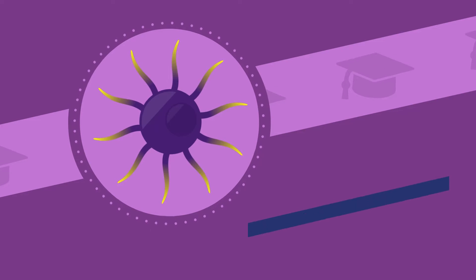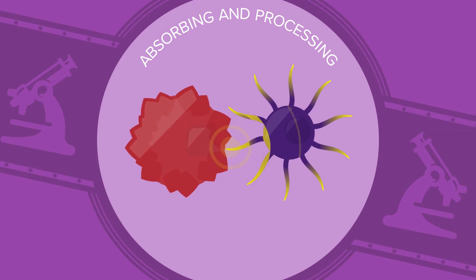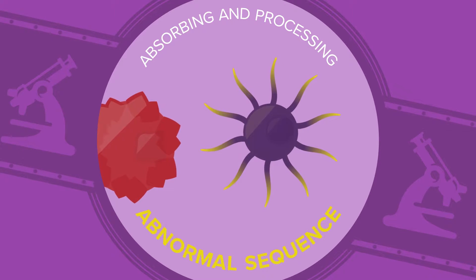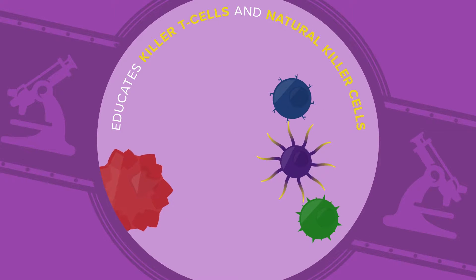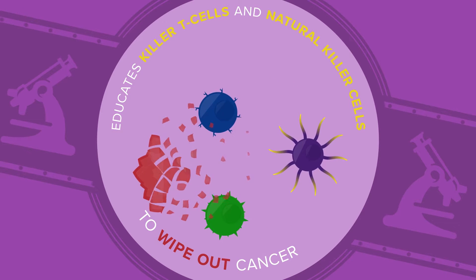The conductor of our immune system is the dendritic cell. By absorbing and processing the material it recognizes as foreign — in this case, the abnormal peptide sequence inside the cancer cell — it begins to understand which cells to target. The dendritic cell, now activated, is then able to educate the killer T-cells and natural killer cells to wipe out cancer cells.